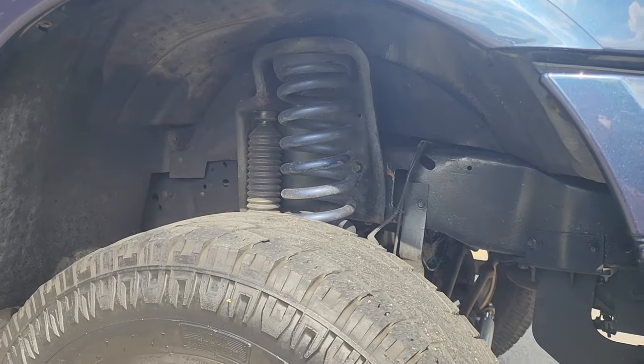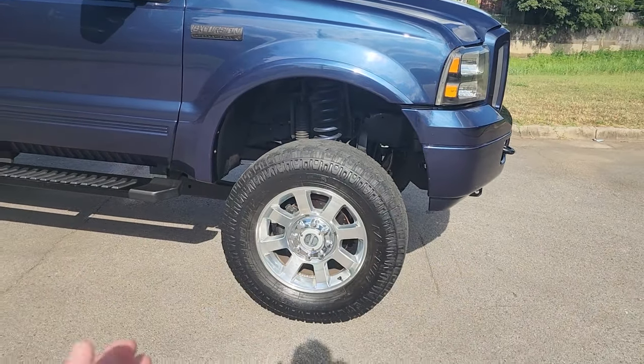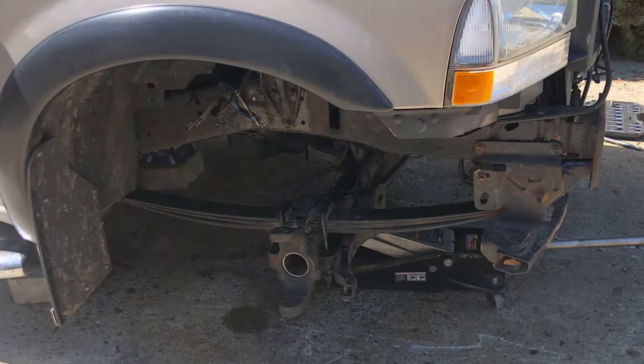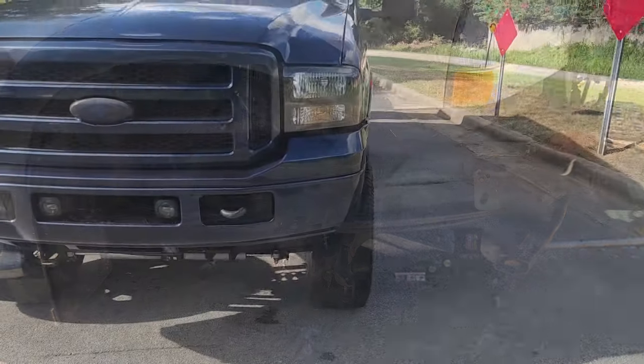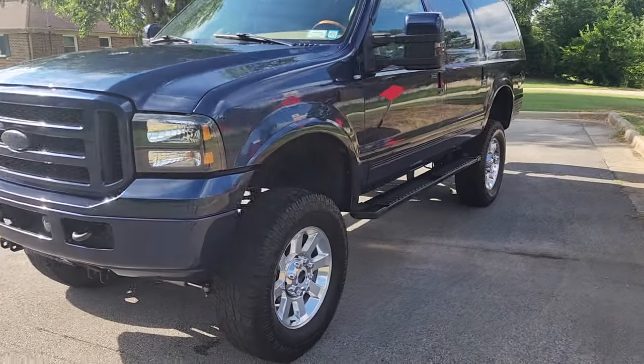Right off the bat — this baby has a 2008 Ford Super Duty front end conversion. The Excursions came from the factory with front leaf springs from 1999 to 2005. So here we are with a coil spring conversion. It came lifted, and we upgraded it.